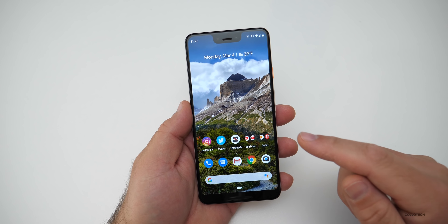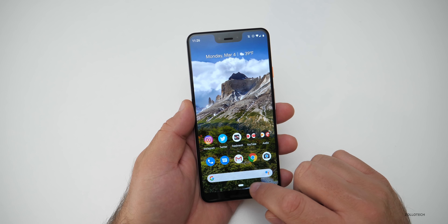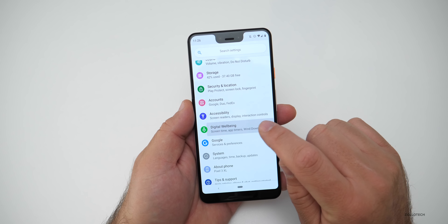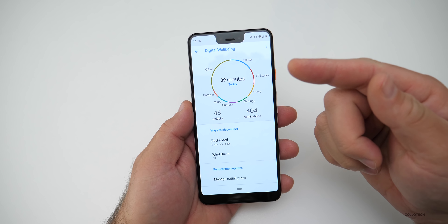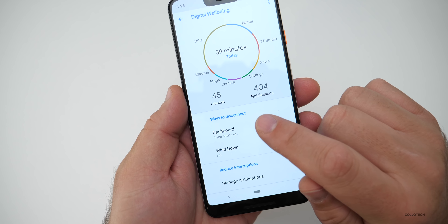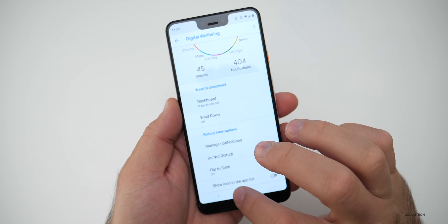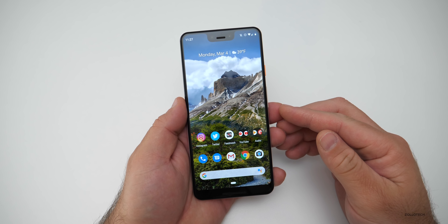This update is also rolling out for the Essential Phone over-the-air, and they actually gain Digital Wellbeing on the Essential Phone. That allows you to see how much you've used your phone and helps you with ways to disconnect and reduce interruption. That will be nice for those of you on the Essential Phone.